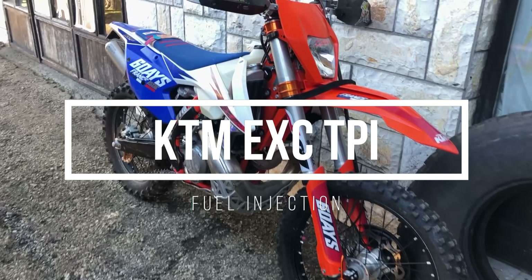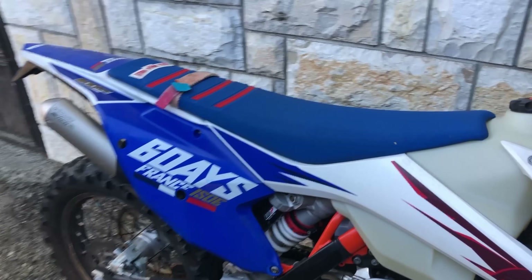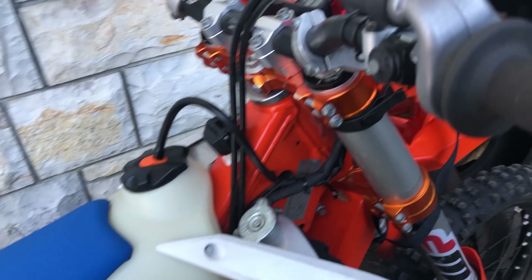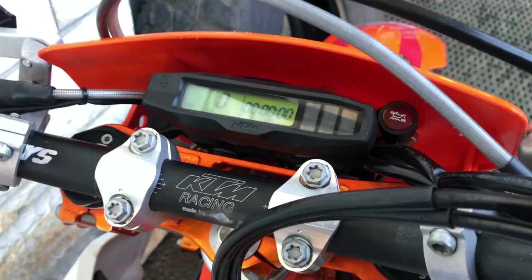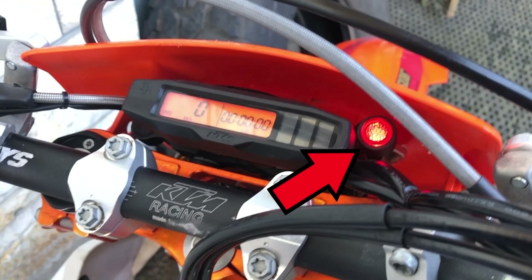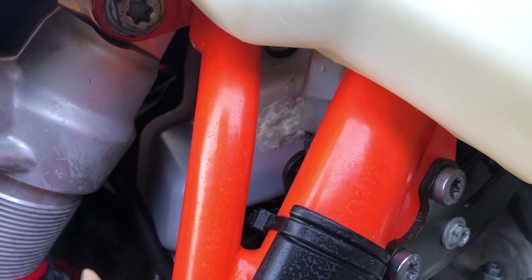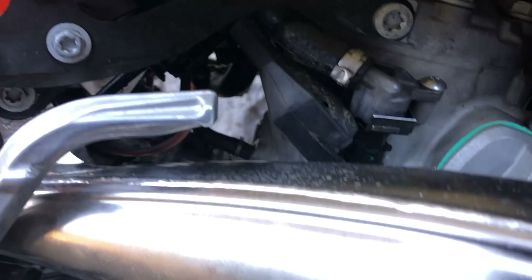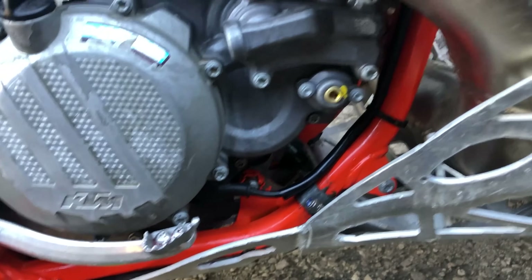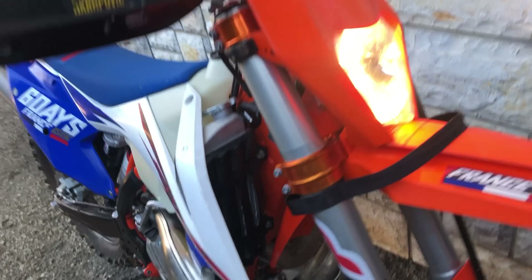The KTM TPI is a very good dirt bike and very easy to use. You have two tanks — one for fuel and the other for two-stroke oil. You can make about four fuel tanks with one refill of two-stroke oil. When the oil runs out, a red warning light comes on. You don't have a problem with mixing fuel like you do on Sherco. You can also tip over the dirt bike and the fuel will not leak, which is good for extreme enduro. You can also save a lot of fuel compared to a carburetor.